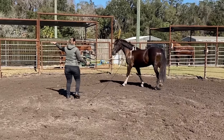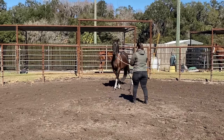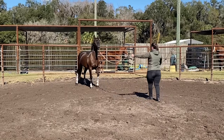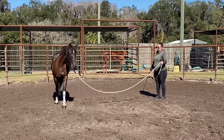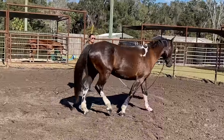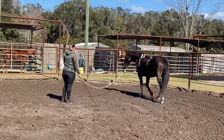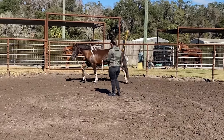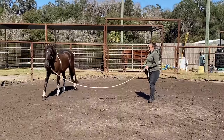There she's relaxing a little bit — see the lick and chew. That's the first time since being in the round pen that she's kind of letting down. Just leave her be here, let her relax. I'll pressure and just let her cruise around.